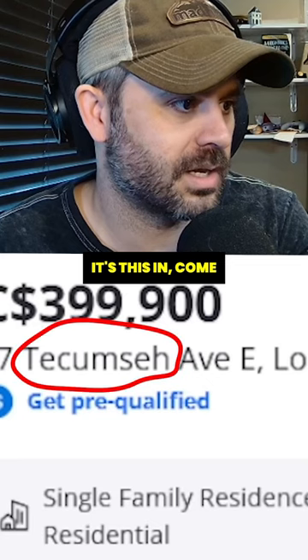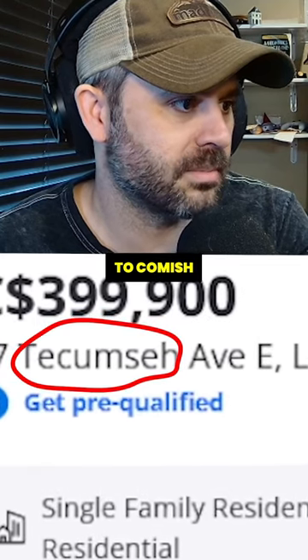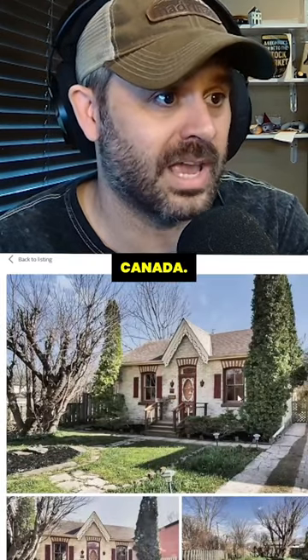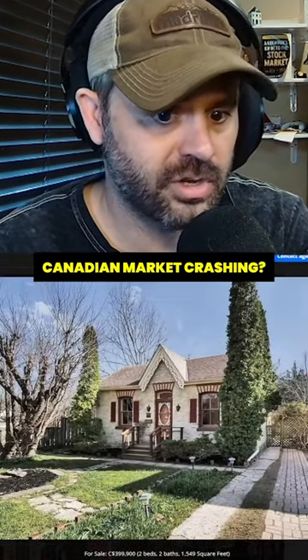Oh, look at this. It's in London, Ontario. $399,000 — that's a steal for Canada. Is this the Canadian market crashing? Cute little bed and breakfast looking place, huh?